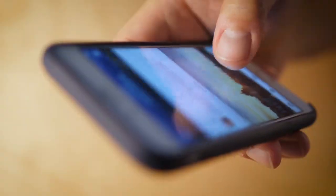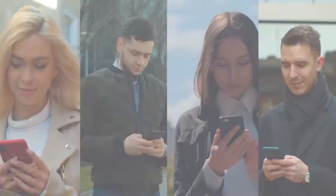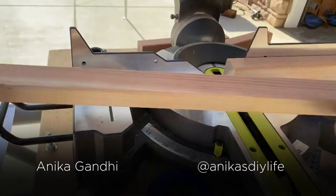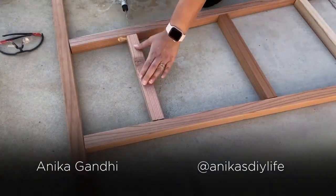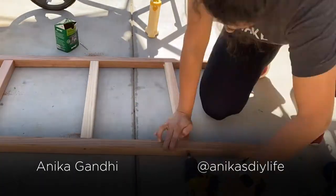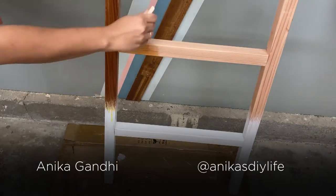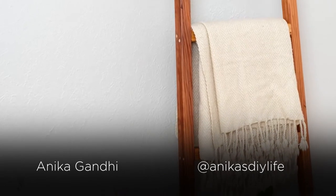Woodworking projects are very popular on Instagram, Pinterest, and YouTube. We recently partnered with an influencer who built a really beautiful blanket ladder out of Redwood 2x2s. She documented the project on YouTube and created a full blog post with all the instructions, so really anyone at home could create the same project and have a beautiful piece to show off heirloom blankets or handcrafted items in their own home.